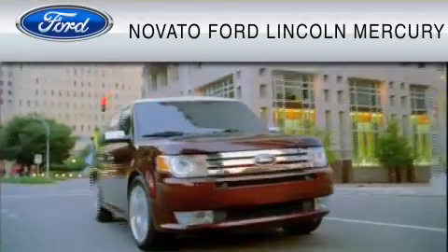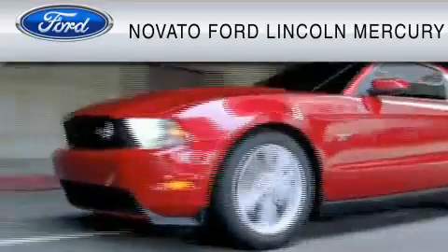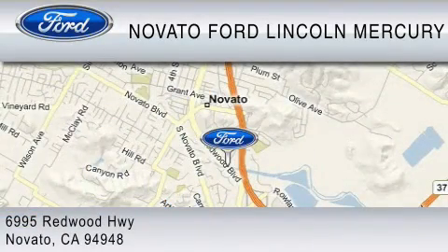This vehicle is available now at the 5-time Presidential Award winning Novato Ford. For your convenience, shop in person or online 24-7 where every new Ford comes with Novato's red carpet customer care.